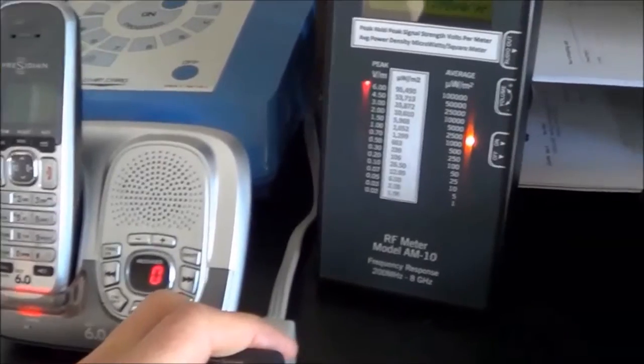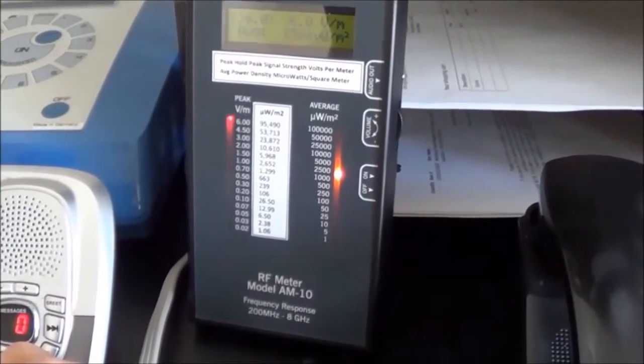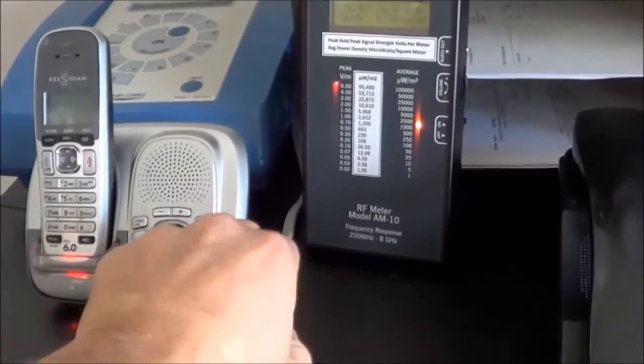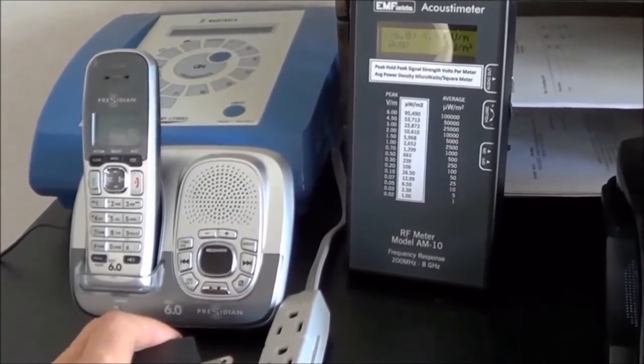Phone turns on. The meter is measuring past its capacity at 6 volts per meter, which is over 95,000 microwatts per square meter. And unplug it. And there you have it.